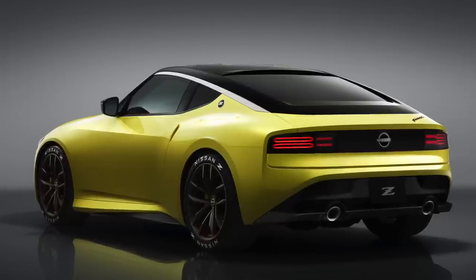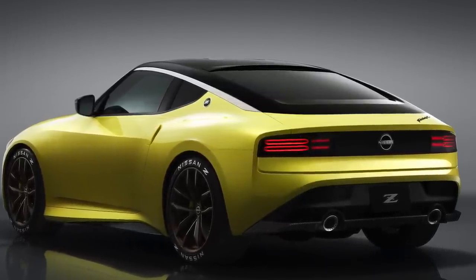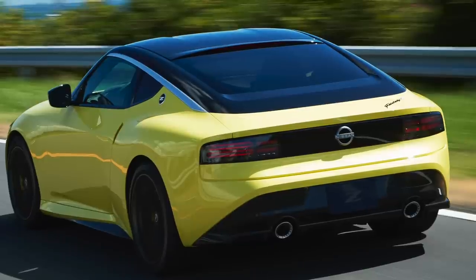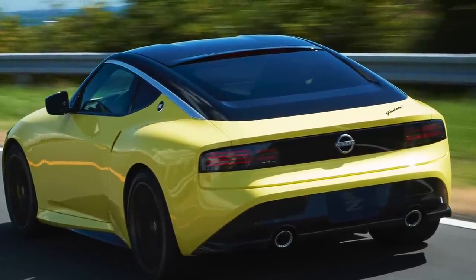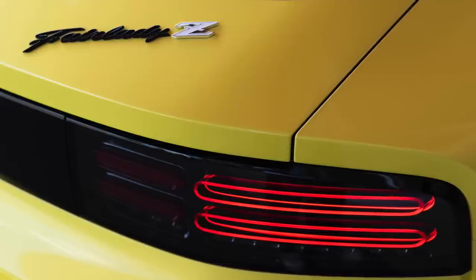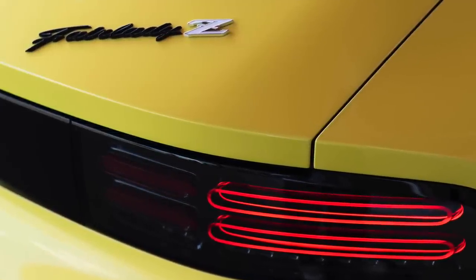Move a little further back and suddenly the design takes on the beloved 300ZX — that's the money angle for sure. We love the black panel that runs the width of the rear and the taillights, which actually look like they'll blend right in when the car is turned off. Bold twin exhaust pipes and the sloped badging finish off what is an overall very aggressive look.